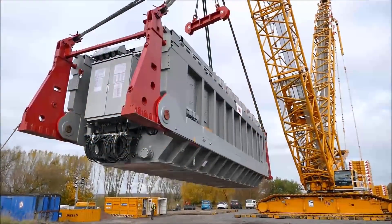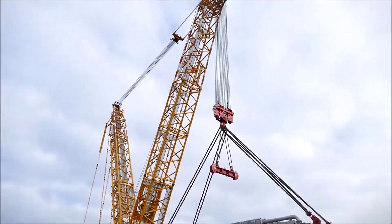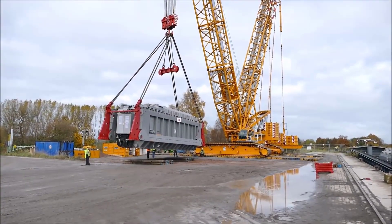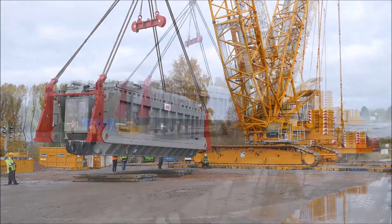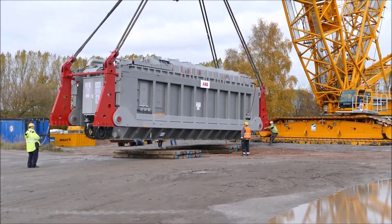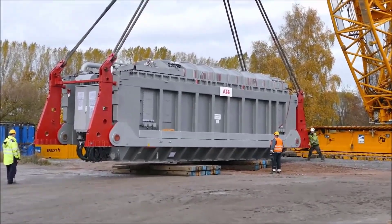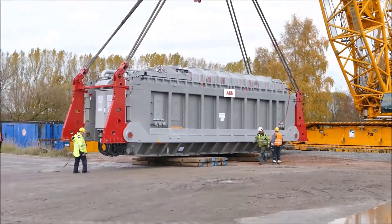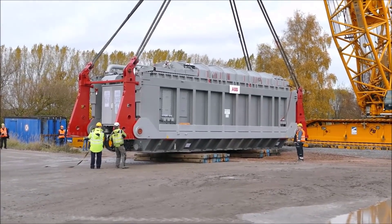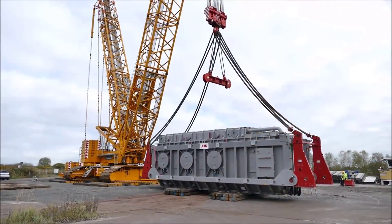Rigging the transformers for the lift was a critical stage that demanded high precision and strict adherence to safety protocols. The transformers had specific lifting points designed to support their substantial weight during hoisting. Rigging specialists from Franz Bracht KG examined these points carefully to determine the most secure way to attach the crane's hooks and cables. The rigging process involved multiple high-strength cables and hooks, each rated to withstand loads well beyond the weight of the transformers to provide a safety margin. Advanced load sensors were attached to the rigging setup, allowing operators to monitor weight distribution in real time. These sensors were connected to a central monitoring system that alerted the team to any discrepancies in load balance, enabling immediate adjustments. During the lift, any sudden shifts or imbalances could lead to catastrophic results, so these precautions were essential in maintaining the stability of both the crane and the load.